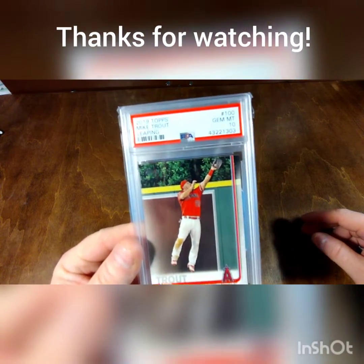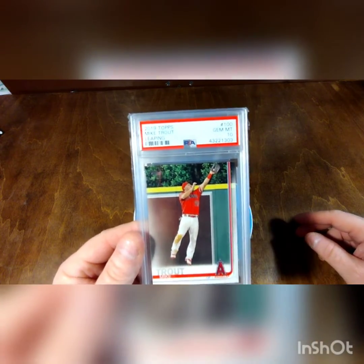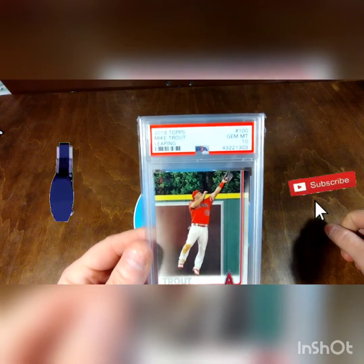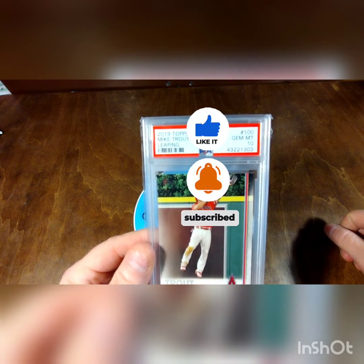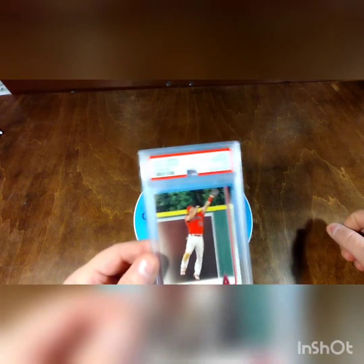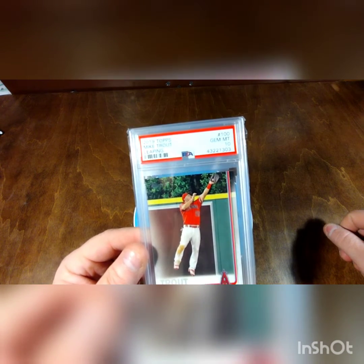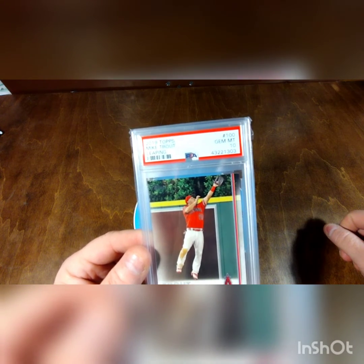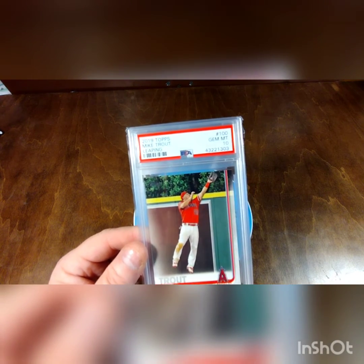I appreciate everybody watching and hopefully you enjoyed seeing another Trout caught on the channel, so to speak. Like and subscribe and hit the notification bell for future videos. You can go back through my 80-something videos for entertainment if you enjoy my content. Thanks to all my subscribers, future subscribers, and everyone for the support — I love my card community.